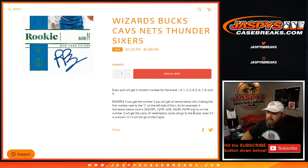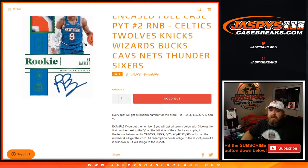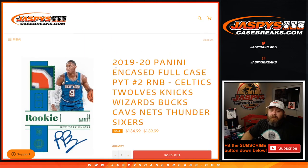All redemption cards go to the 0 spot — even if it is a known 1 of 1, it will still go to the 0 spot. That was the random number block randomizer for the 2019-20 Panini Encased full case pick your team, random number block number 2.